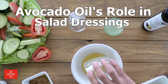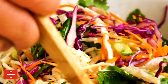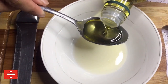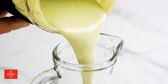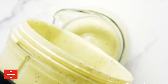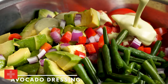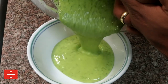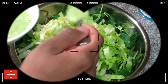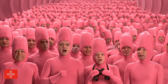Avocado oil's role in salad dressings. Get ready to take your salad game to a whole new level as we dive into the remarkable role of avocado oil in salad dressings. Avocado oil brings a delightful creaminess and a touch of richness to salad dressings, making them irresistibly delicious. Its smooth texture and mild buttery flavor acts as a perfect base for creating gourmet dressings that will leave your taste buds dancing with joy.